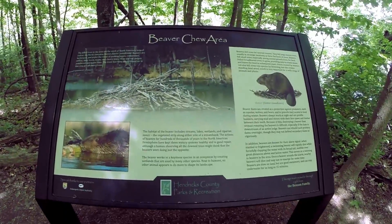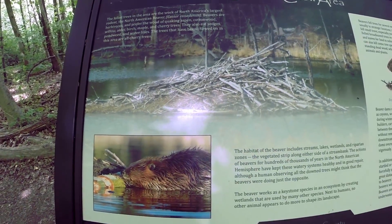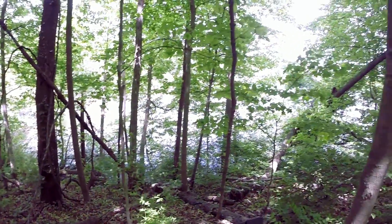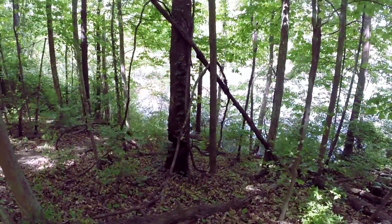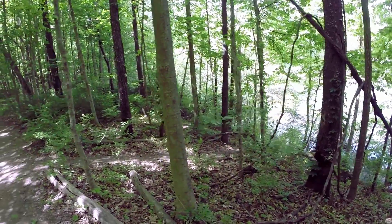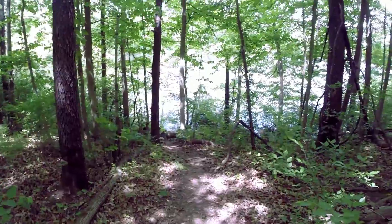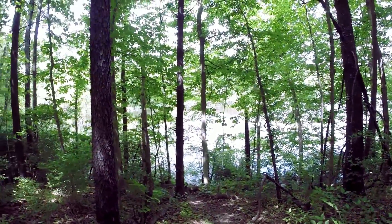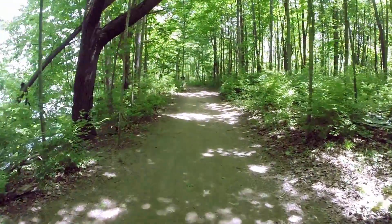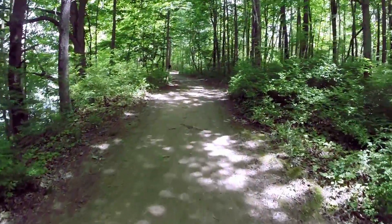Here's another sign: Beaver Chew Area. North America's largest rodent lives right here. You can see the lake is right out there and there are some fallen trees, so this is a perfect area for the beavers. There's actually a little trail that looks like it goes down to the water if you wanted to, but I'm going to stick up here because I've got more hiking to do. The wife got way ahead of me — I'm just caught in all the beauty. It is just beautiful out here.